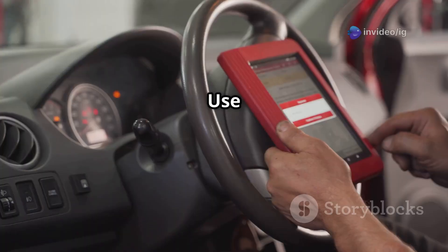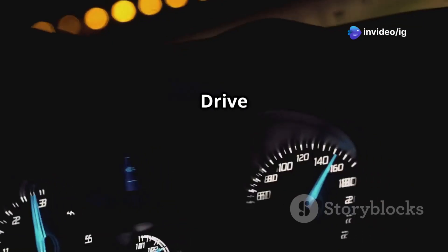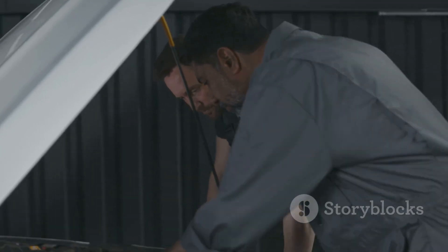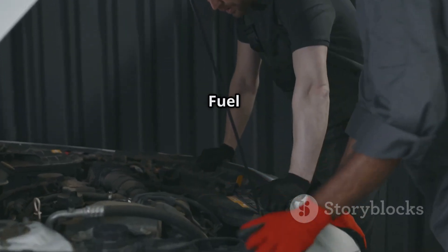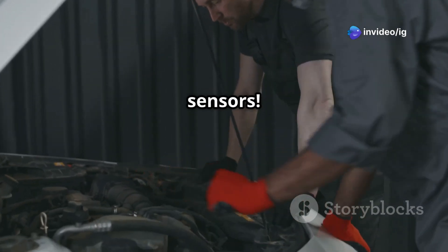Finally, reset the code and take your car for a test drive. Use an OBD2 scanner to clear the P0149 code, drive for a few miles, and check if the check engine light stays off. That's how you fix P0149 fuel timing error. If your car is hard to start, misfiring, or losing power, check your fuel system and sensors.